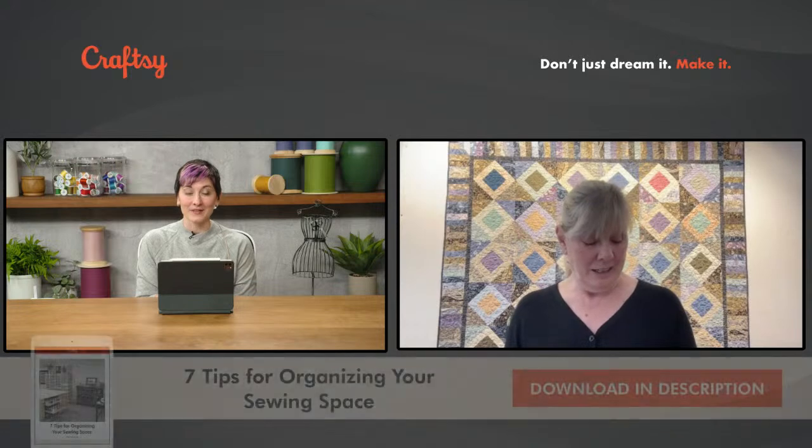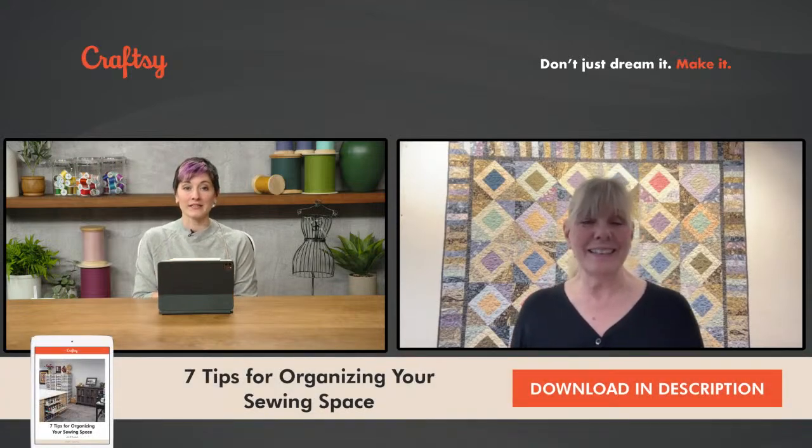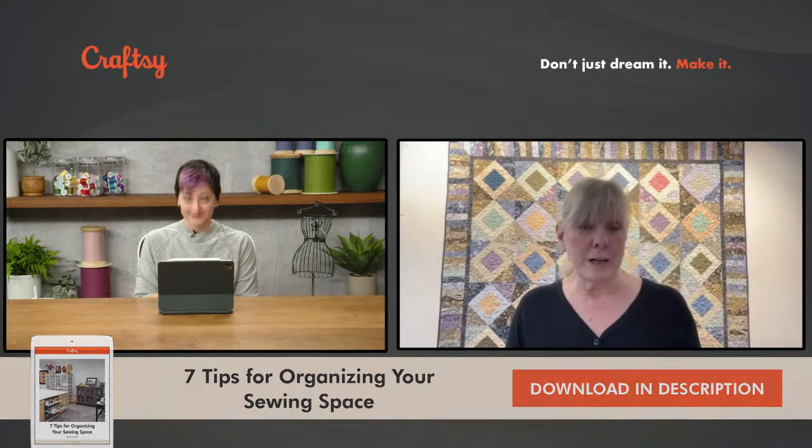That brings us to the end of our hour. ZJ, any final thoughts? It is overwhelming to organize, whether it's your kitchen, sewing room, desk at work, or purging files — it's a lot of work, but it is worth it. It will save you time and frustration. Your sewing will be more enjoyable. Once you get into it and get on a roll, it actually can be fun and it's definitely rewarding. My best advice: take your time, have fun with it, make sure it reflects you, think out of the box, and be creative.